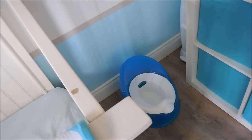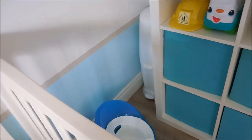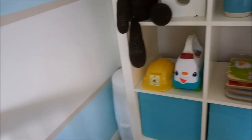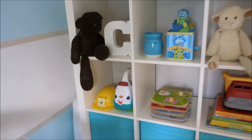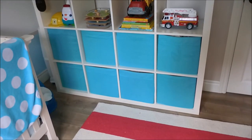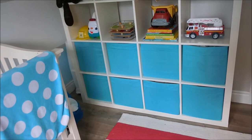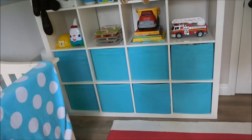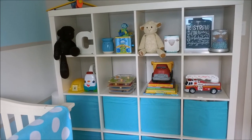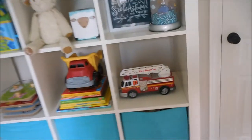Colt is potty trained - this is his little potty since we only have one bathroom and it's easier for him to have his own. The diaper genie is back there because he is still in diapers at night and for naps. Then there's his toy system - I have done a video about how I've organized it. The bins still work for the system we use; they're all designated for different things.